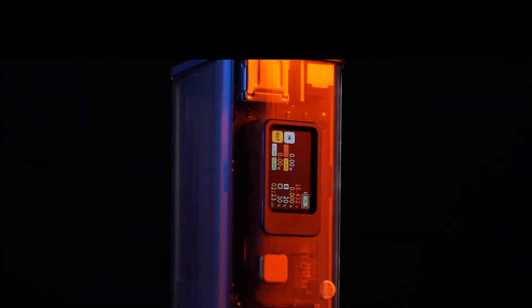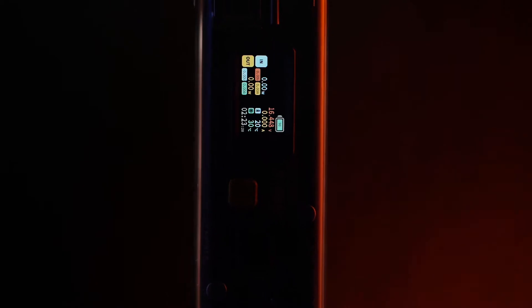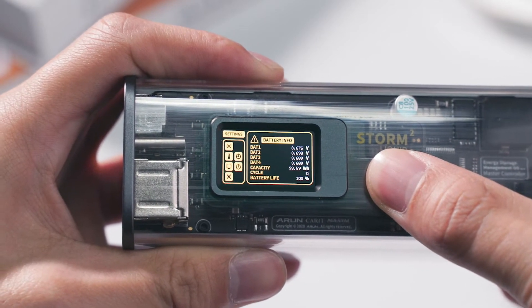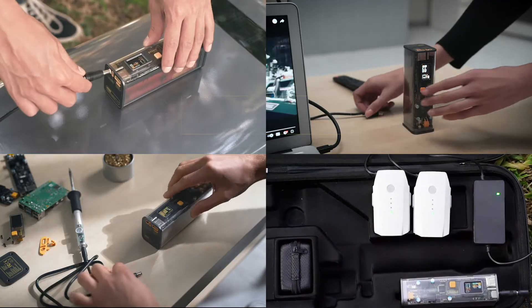The exquisite see-through design reveals the secret of Storm 2 by showing the sophisticated electronic components. Its on-display power management system visualizes all the information you want to know.